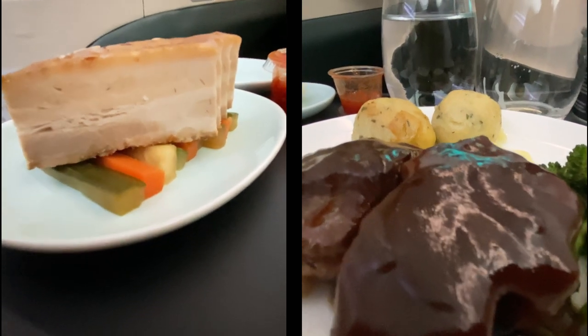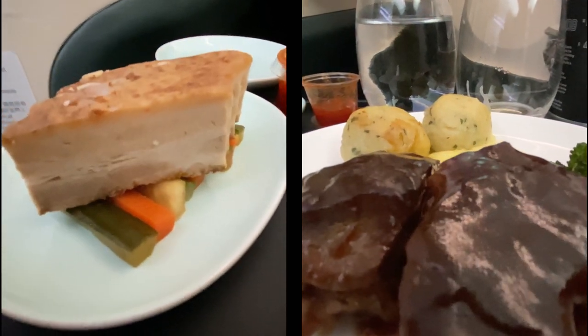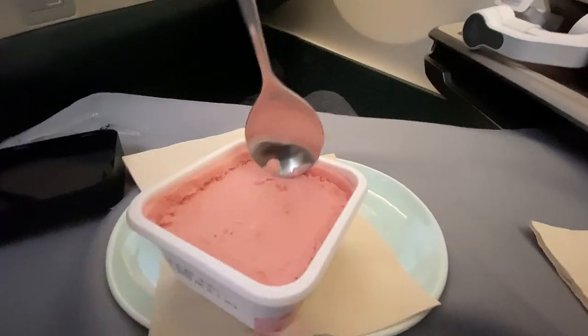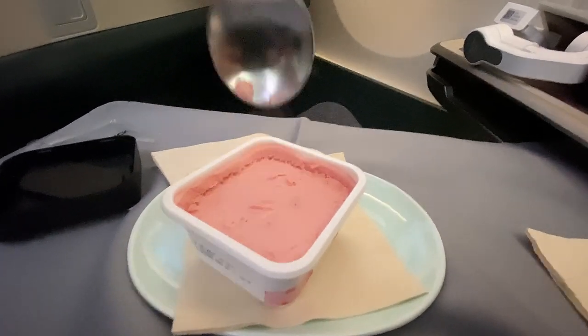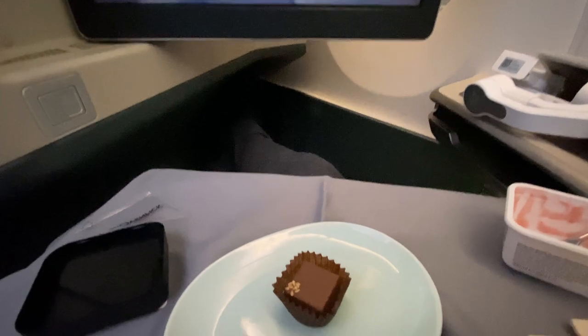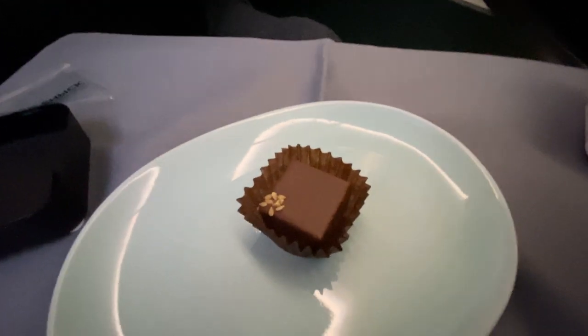Having missed out on breakfast, I went for the wonton soup and beef cheeks for lunch. For dessert, after resisting temptation, I couldn't help but go for some Häagen-Dazs ice cream. A few moments later, having been defeated by a three-course meal, cabin crew came around with pralines, which sat on the table for some time.